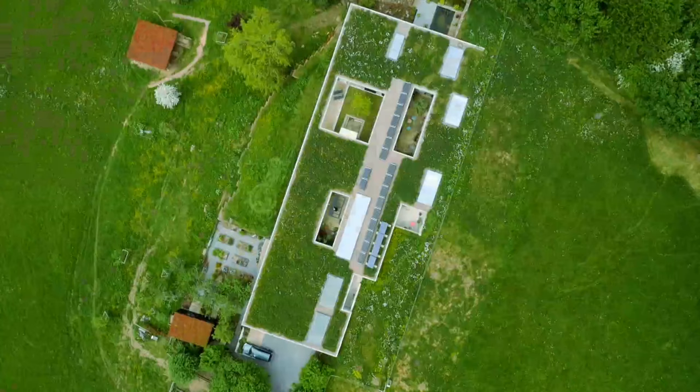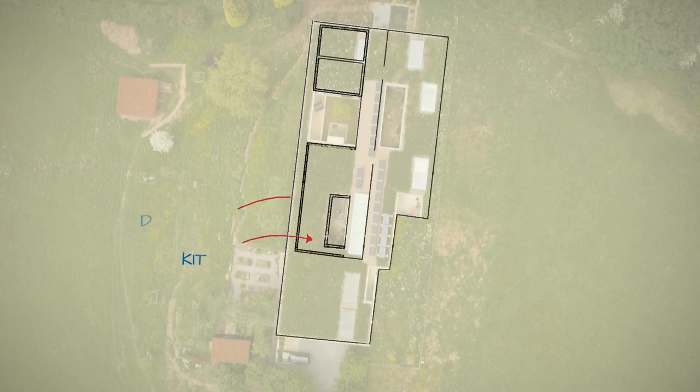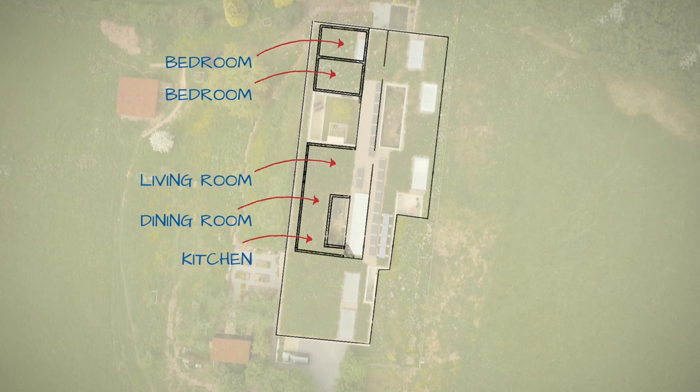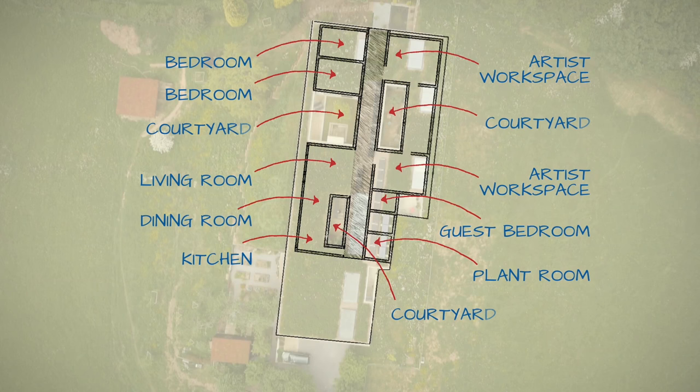It is a house of two halves. At the front are the south-facing living areas — kitchen, dining, living room and two principal bedrooms. Running behind them is a 45-metre-long hallway, almost an interior road, behind which sits the workaday stuff: two artist workspaces lit by skylights, a guest bedroom and a plant room. Those skylights and internal courtyards suck light into the building.